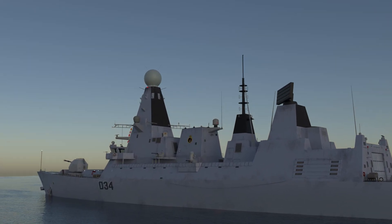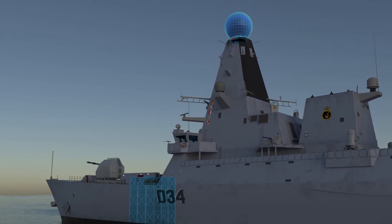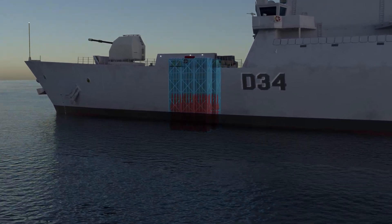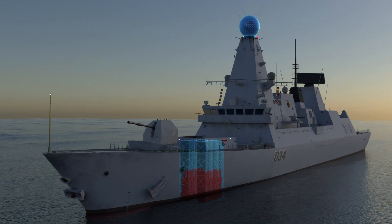In operational scenarios, these components of PAMS work seamlessly together. The Sampson radar detects and tracks threats, the Silver Vertical Launch System rapidly deploys Sea Viper Missiles, and these missiles then accurately intercept and neutralize the targets, showcasing the system's combined effectiveness.